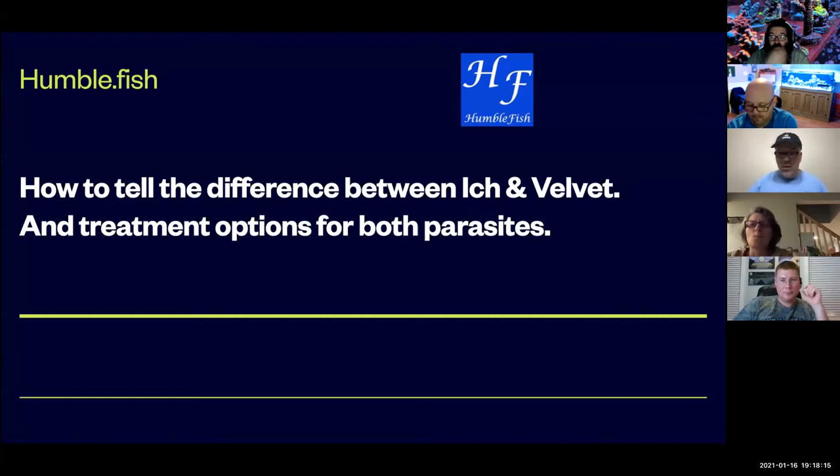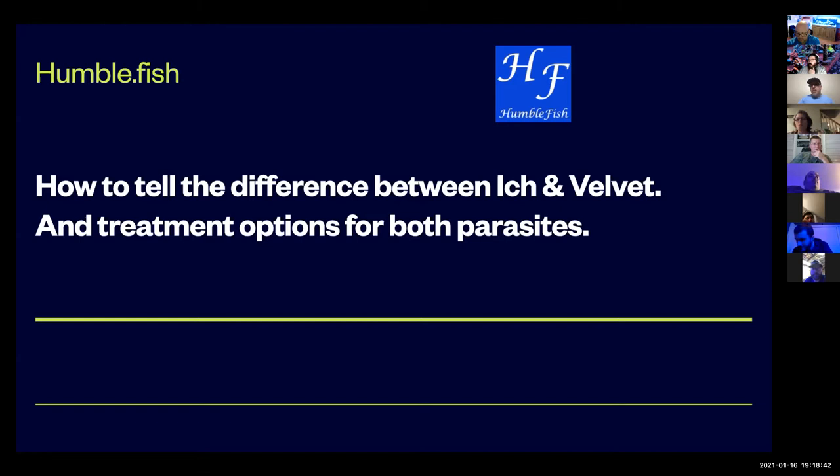So first thing — some people know this, some people don't — is when you see white dots on a fish, with ick or velvet, you're not actually seeing the parasites. Most parasites are microscopic and cannot be seen with the naked eye. What you're actually seeing — the white dots — are the fish's immune response to the parasites. When a fish is attacked by parasites, it releases its immune response; it builds up excess mucus around the parasite. That's the defense mechanism the fish has against the parasites.